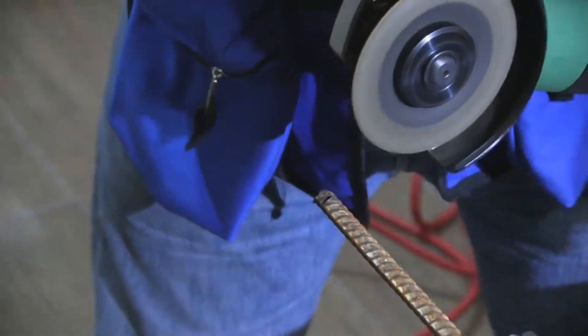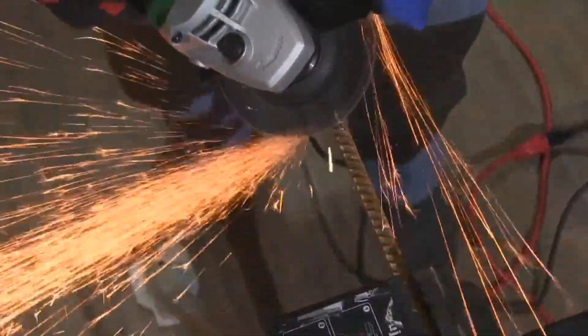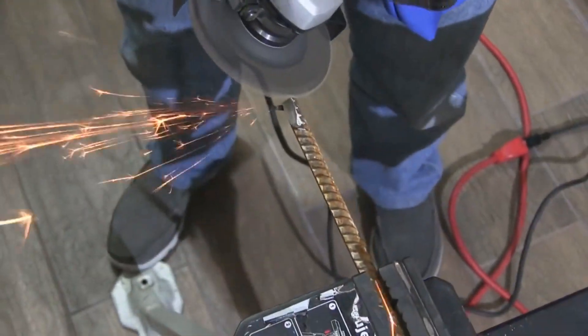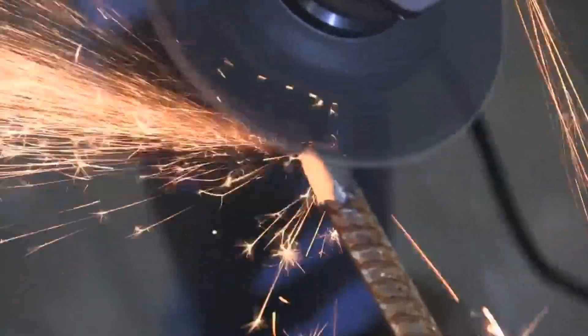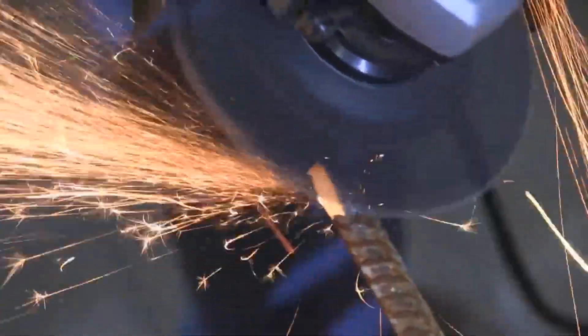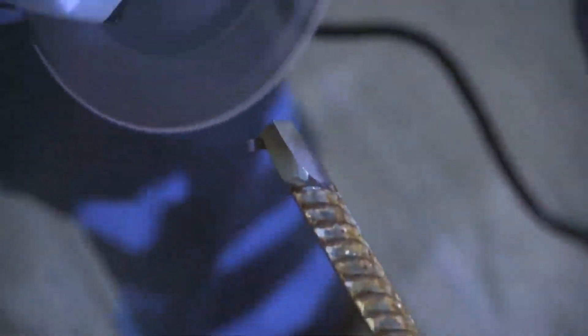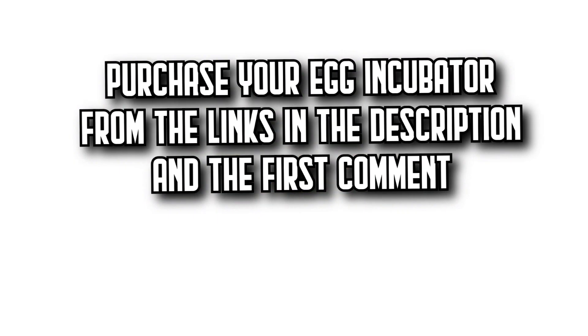With a removable, forward-canted side handle, it offers improved control and comfort for both right and left-handed users. This lightweight powerhouse, weighing just 4.0 pounds, provides superior control and maneuverability with less fatigue. The smaller grip is specifically designed to reduce fatigue. The Metabo G12SR4 angle grinder is ready for your workshop. Remember that you'll find all the purchase links in the description and the first comment.